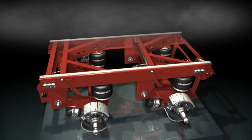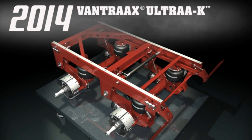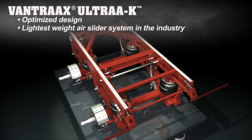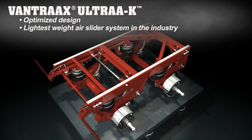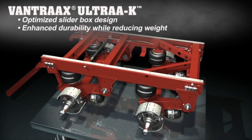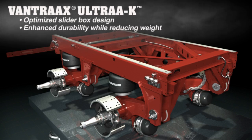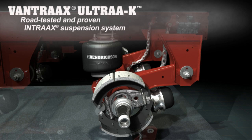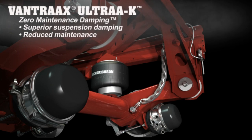Hendrickson's lineup of innovative ride solutions continues into 2014 with the launch of Vantrax Ultra-K, the future of air slider system technology. Vantrax Ultra-K's optimized slider design increases strength by reducing weight, making it the lightest weight air slider system in the industry. The system boasts an optimized slider box designed to prevent racking and increase side-load support by reducing overall system weight. Vantrax Ultra-K features Intrax, North America's most popular, most reliable, and lightest weight integrated axle suspension brake system, and comes standard with zero-maintenance damping technology for superior suspension damping and maintenance savings.